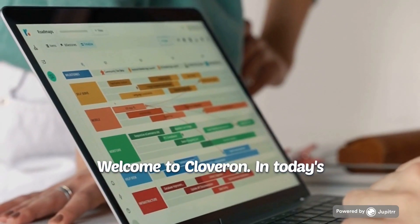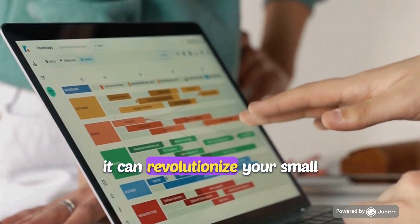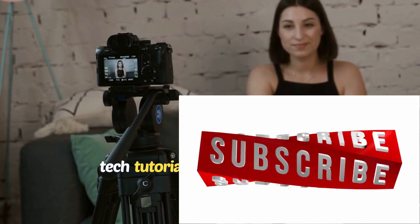Welcome to Cloveron. In today's video, we're diving into the world of cloud computing and how it can revolutionize your small business. If you're new here, make sure to subscribe for more tech tutorials and business tips.